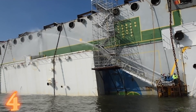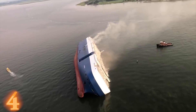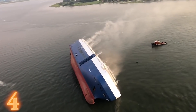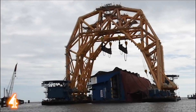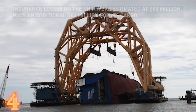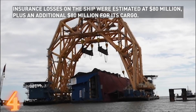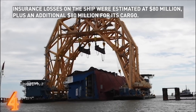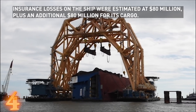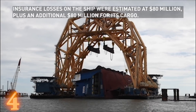That, coupled with salt water, corrosion, and salvage costs, prompted the owners to declare the Golden Ray a total loss. At this point, it was decided that the best course of action would be to cut up the ship in place and scrap all of it. Insurance losses on the ship were estimated at $80 million, plus an additional $80 million for its cargo. By December of 2019, Coast Guard authorities confirmed that workers had managed to remove all of the vessel's fuel.